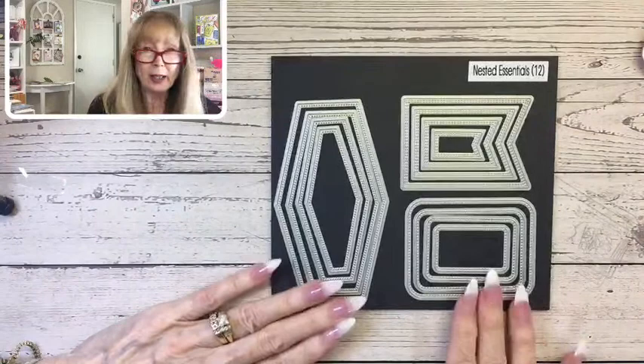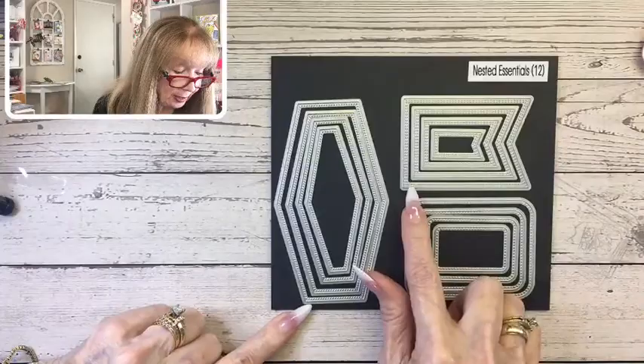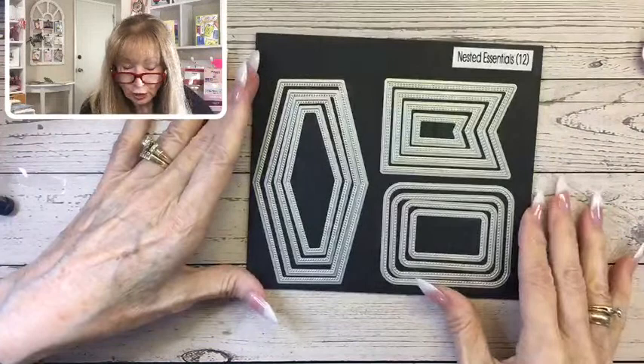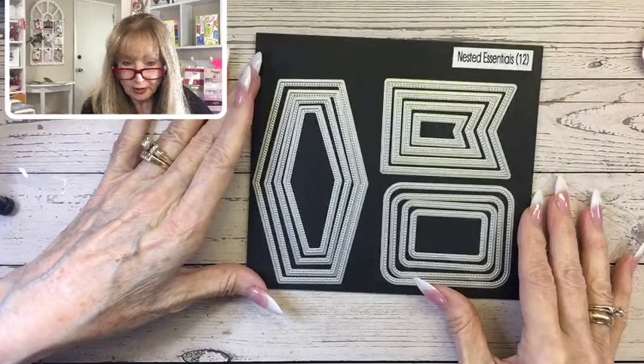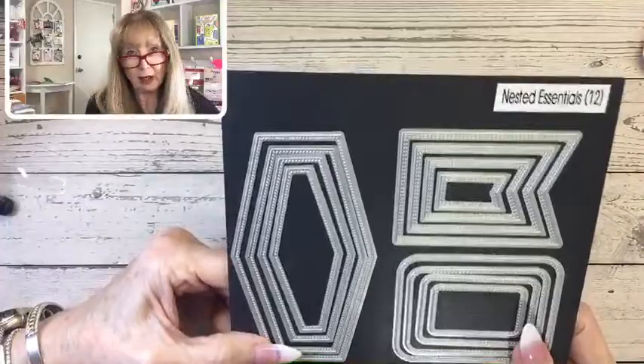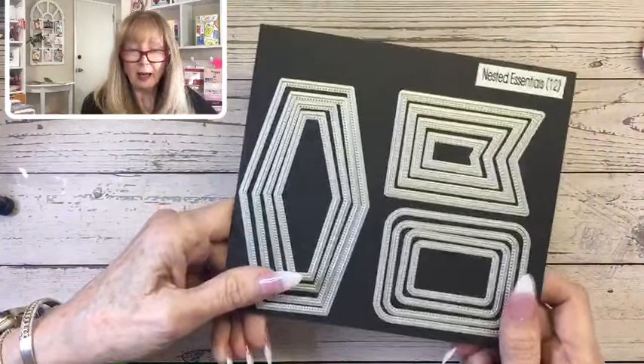Nested Essentials — this is an essential standalone die set I would definitely get. They are stitched — these little banners are double stitched, can you see that? The other two are single stitched. We're going to use these a lot. Put them on your wish list if you haven't already ordered them.